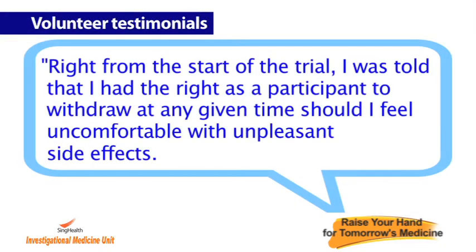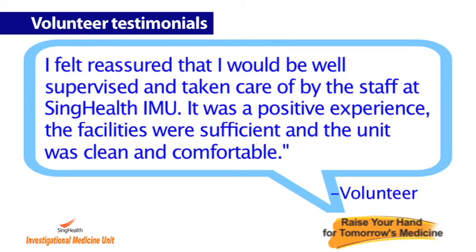Right from the start of the trial, I was told that I had the right as a participant to withdraw at any given time should I feel uncomfortable with unpleasant side effects. I felt reassured that I would be well supervised and taken care of by the staff at SingHealth IMU.